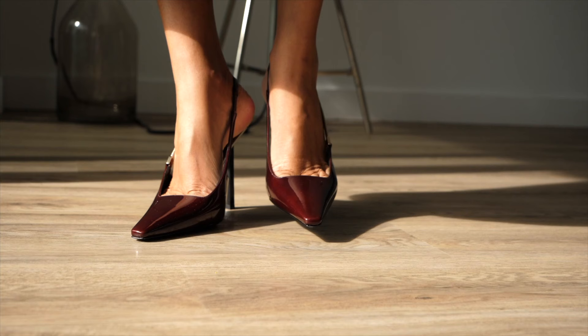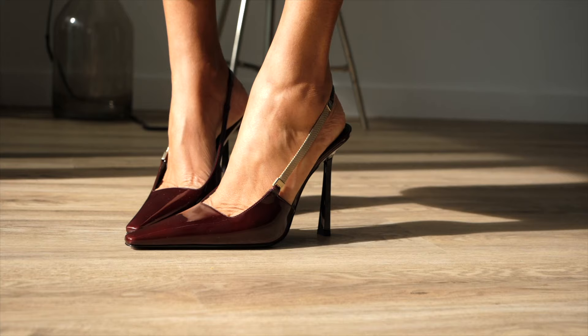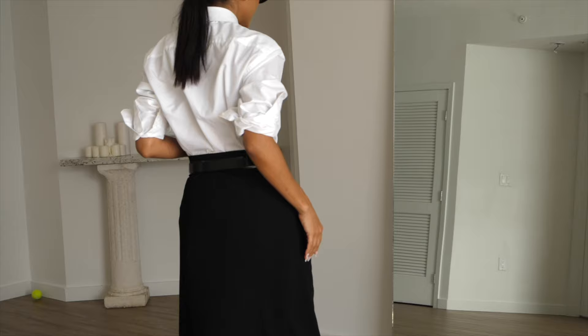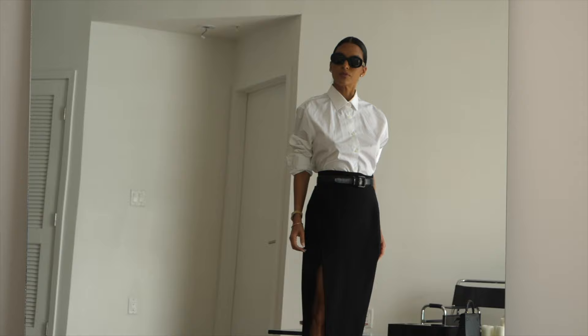The real appeal of burgundy is that it's discreet by nature, so it passes as a neutral, which is the key to delivering wardrobe longevity. Burgundy shoes are your secret weapon for elevating any outfit.